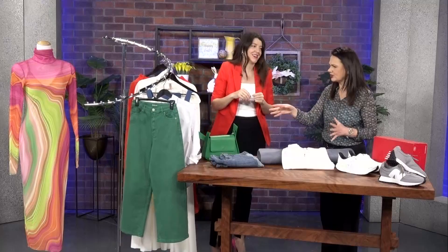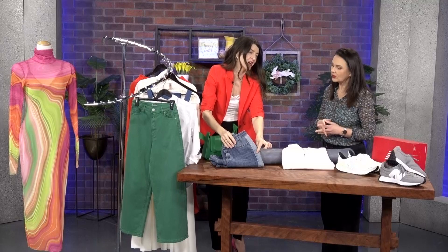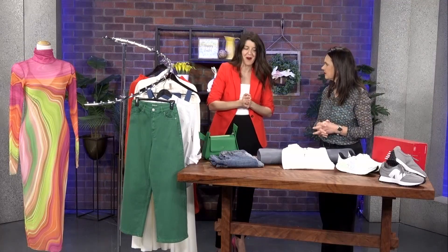They also have other Steven jeans with a little stripe down the side, which is really big right now. So if you're not into colors, they have your classic blue but with a nice light stripe down the side too. Lots of options in store.